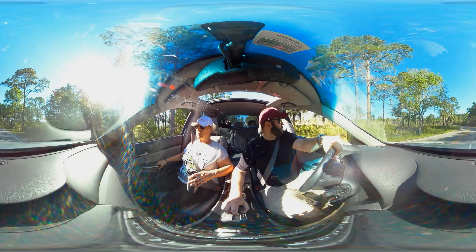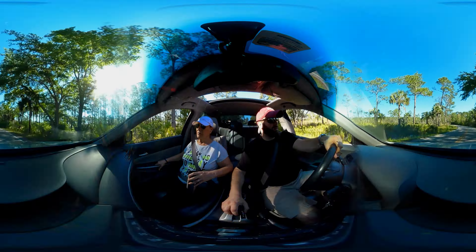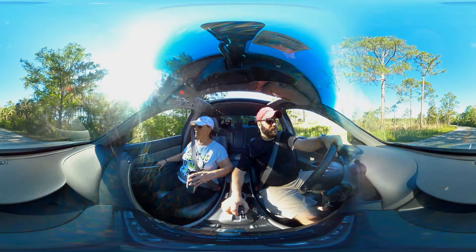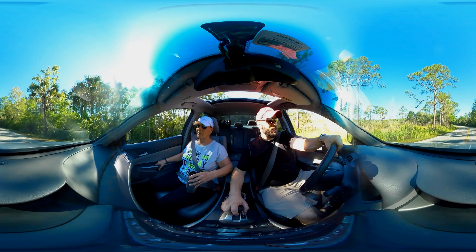There's a lot of water on the left — usually that's dry through the summer, but I think the rain has been helping out.